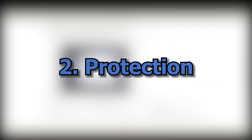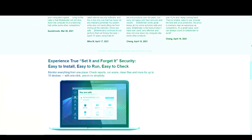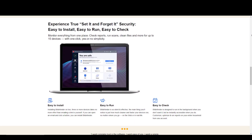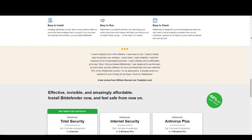Number 2: Protection. Windows Defender provides basic antivirus protection to your computer. On the other hand, Bitdefender provides advanced antivirus, anti-ransomware, firewall, VPN and much more features.